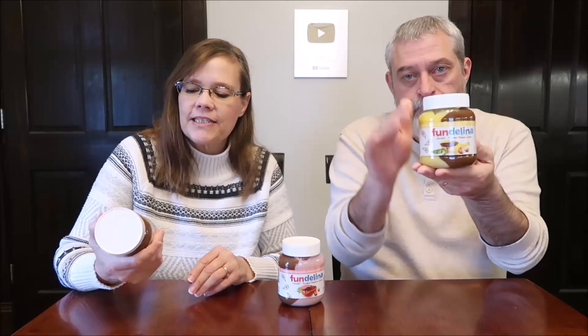Today, Kevin and I are going to be trying some Fundalina. These are all chocolate hazelnut spreads, but they're different flavors with the chocolate hazelnut. So we have vanilla, strawberry, and banana.